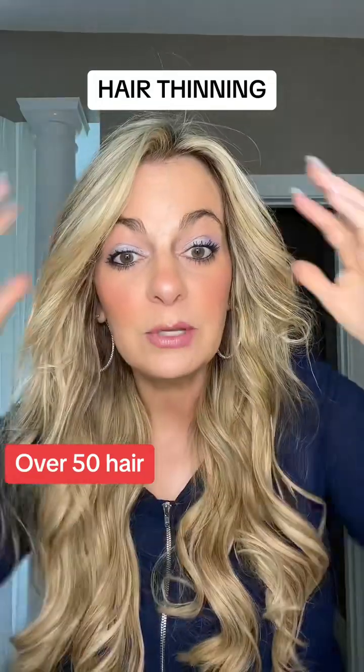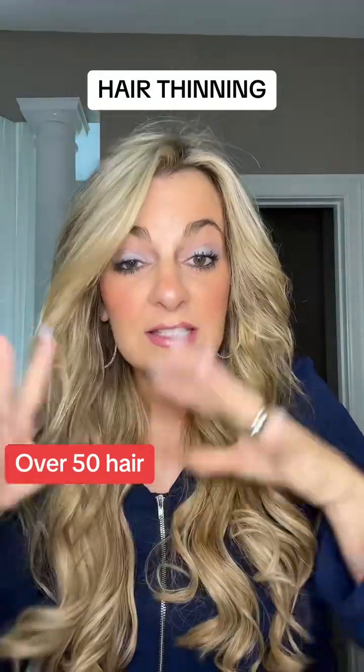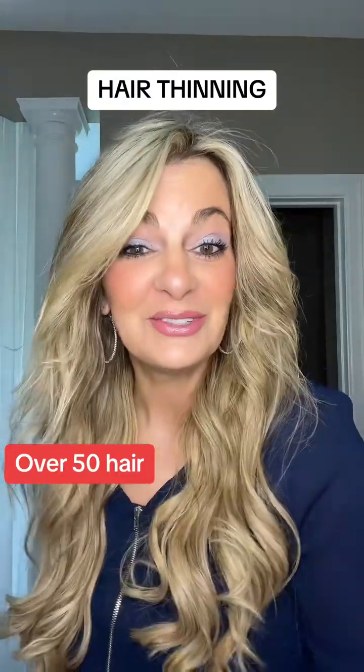So I'm so happy with the thickness of my hair, and it's all these products. It has to be a 360 holistic process. I hope some of these tips work for you — talk to you soon.